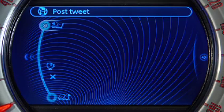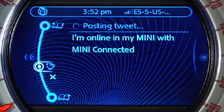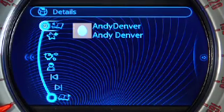Choose one, select post tweet, and there you have it — you've just tweeted with the help of your Mini. Now all of your followers know about your motoring adventures while you can continue safely driving.